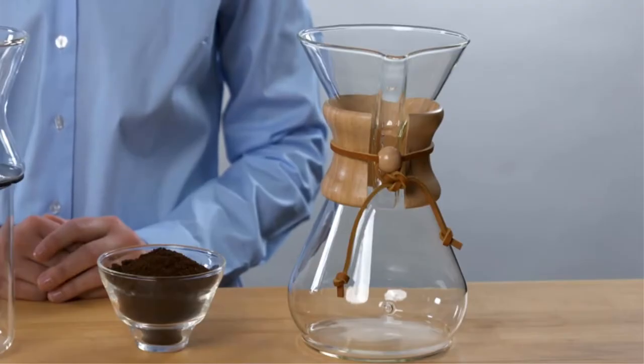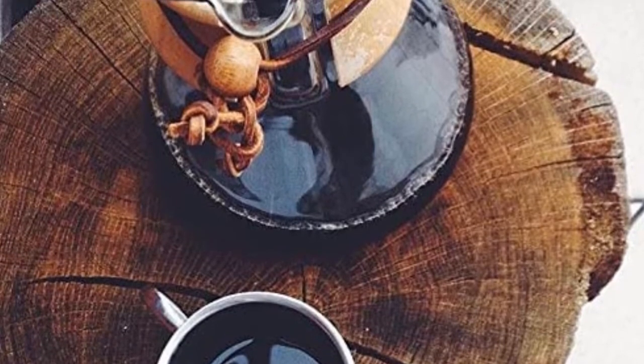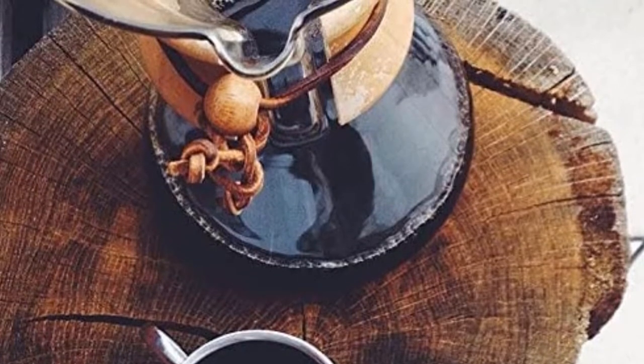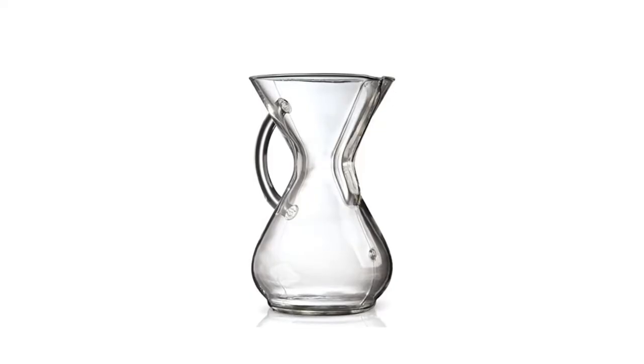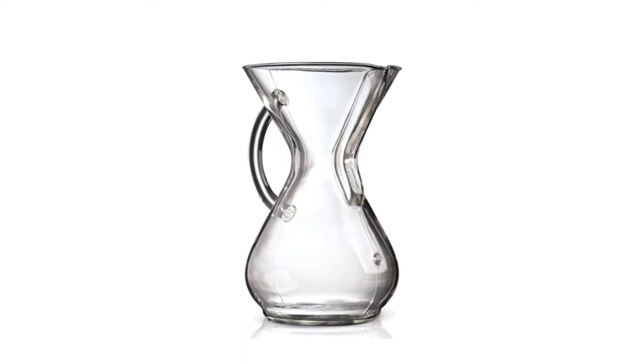The proprietary paper filter for the Chemex is thicker than most coffee filters, removing most of the coffee oils, resulting in a cleaner cup of coffee with more complex nuance, lighter body, and less bitterness. The resulting coffee tends to be brighter, with a slightly sharper acidity and no muddiness.